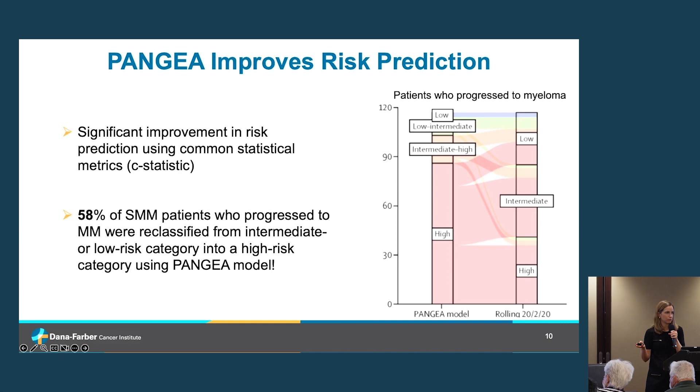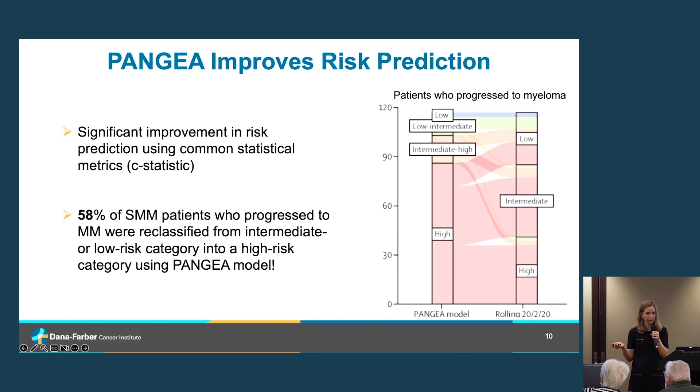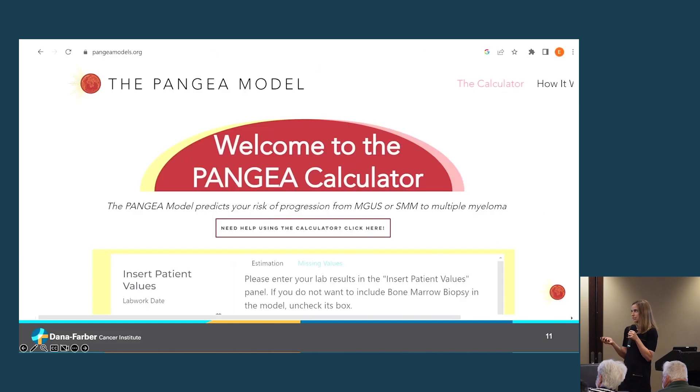When we compare this new model to what's currently used in the clinic, our model does better at predicting outcomes — both by the C-statistic and in how we define risk. Among patients who progressed to myeloma over follow-up, our model does a much better job accurately classifying those who are truly high risk, compared to existing models. This ability to develop a personalized risk score for precursor patients is really valuable.